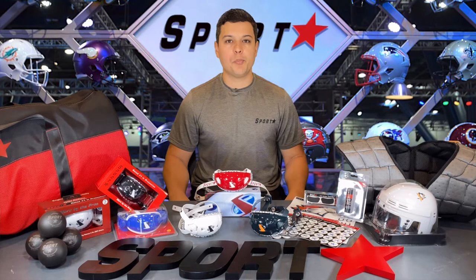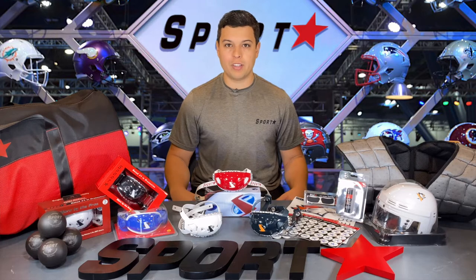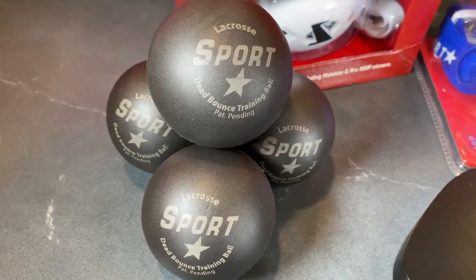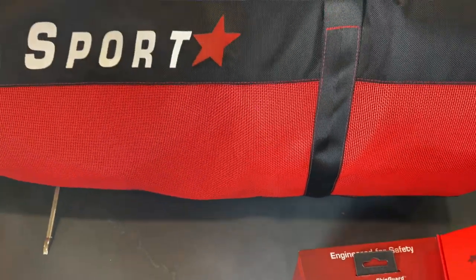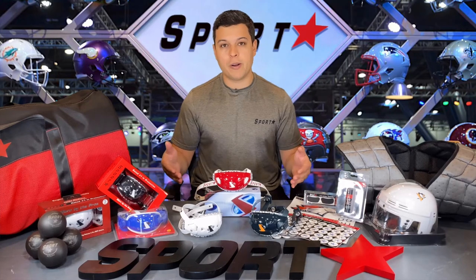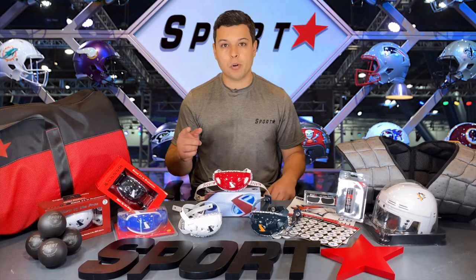As you can see, Sportstar offers a wide range of products that covers many sports, like our lacrosse dead bounce practice ball for indoor training on the go, our protective equipment bag to get your gear to and from the game safely, as well as our featured football chin strap for all ages. Sportstar has you covered.